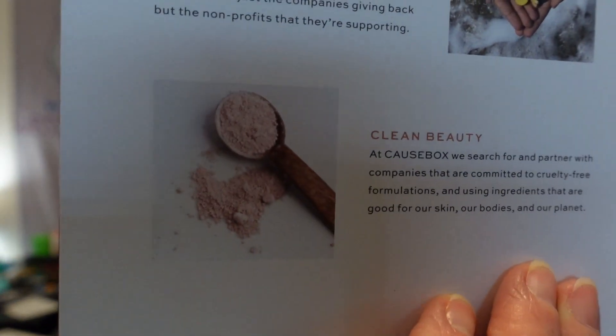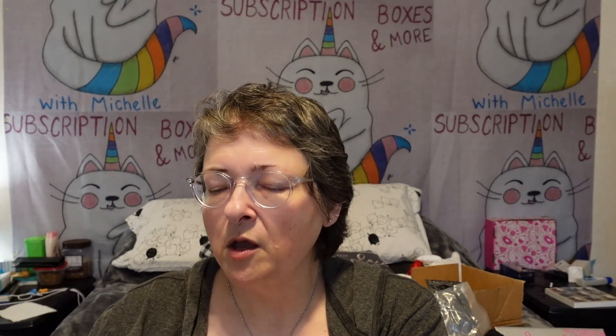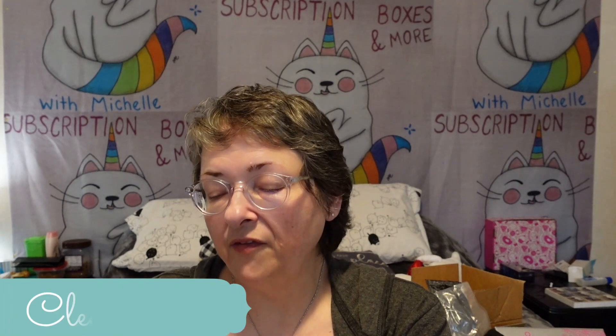What we stand for: artisan made goods — they empower their makers in the most human way, preserving heritage craftsmanship techniques, creating a sense of ownership in an artisan's culture while providing meaningful employment. Every stitch and knot has a story, and Cause Box is committed to telling the story of each and every one of them. Charitable — they search for companies that give back in every kind of way, and one of the most important ways is by donating to charities enacting positive change. Each season they highlight not just the companies giving back, but the non-profits they're supporting.